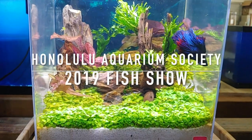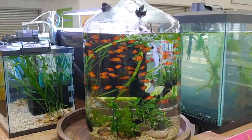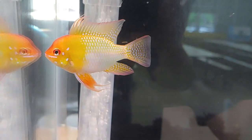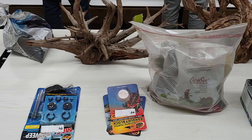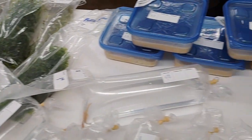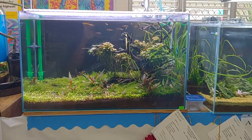Hey, what's up YouTube! It's that time of the year again — it's time for the Honolulu Aquarium Society annual fish show for 2019. There are a lot of beautiful fish out for display with multiple categories for competition, as well as a well-attended mega auction. This year we had over 200 items for auction, which made it a very long and exciting night. Make sure you stay to the end to see what I took home.